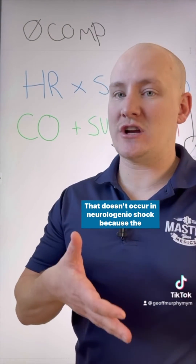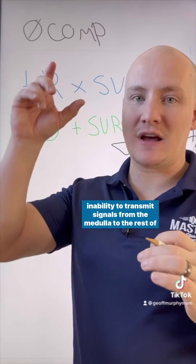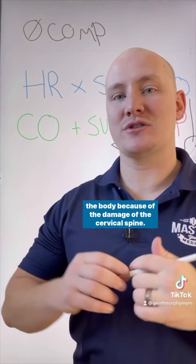That compensation doesn't occur in neurogenic shock because of the inability to transmit signals from the medulla to the rest of the body, due to the damage of the cervical spine.